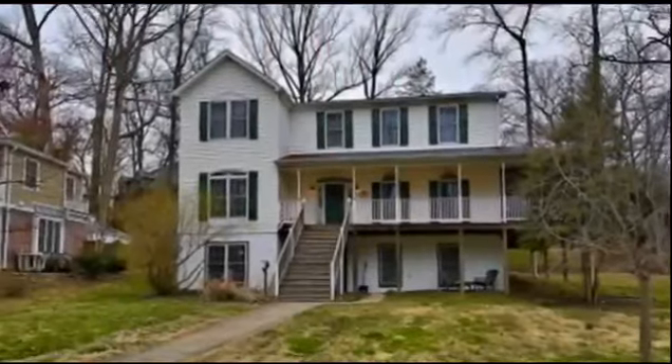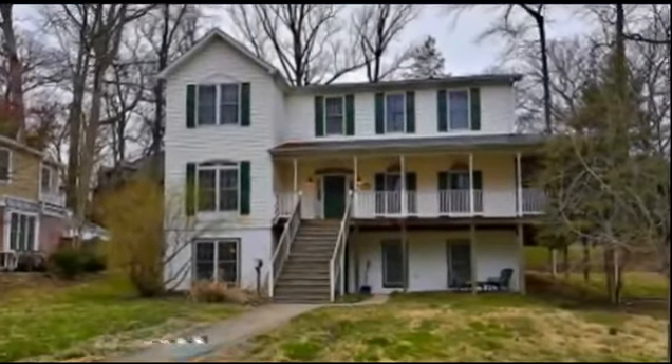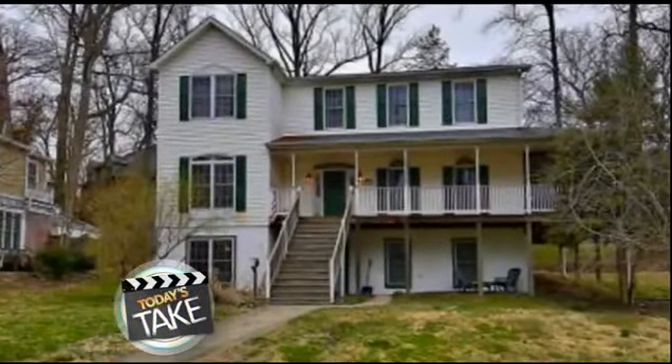Coming up next: can you figure out what is wrong with this picture? What you need to know and do before you try to sell your home. A lot of houses are for sale this time of year. Maybe you're thinking about putting your own on the market. There are some industry tricks to finding a buyer fast and getting your asking price. Here to test our home-selling savvy is HGTV's real estate expert, Mike Aubrey.